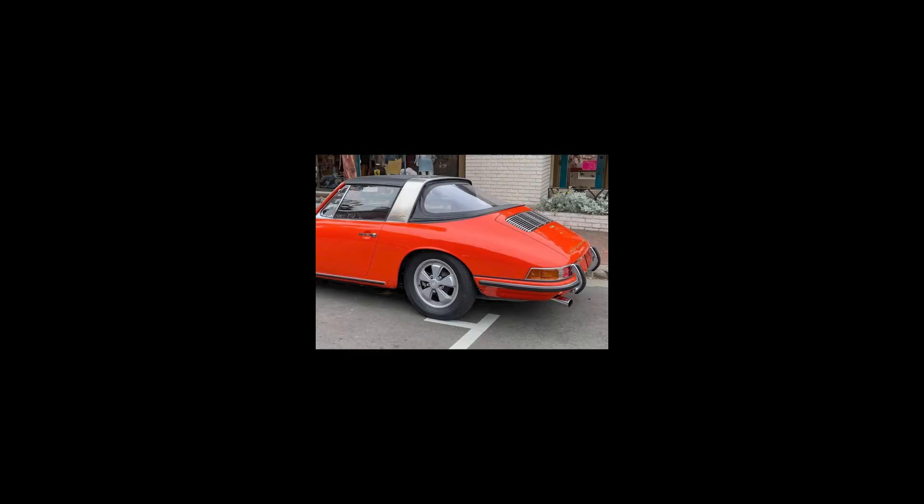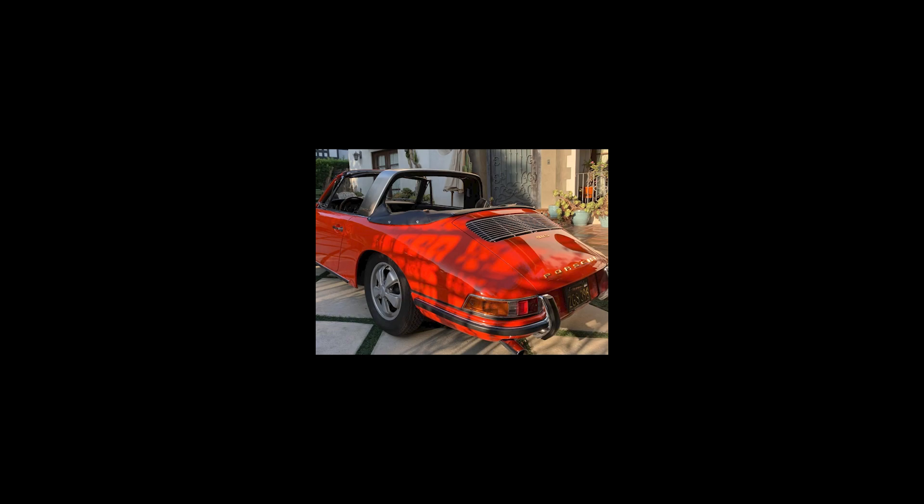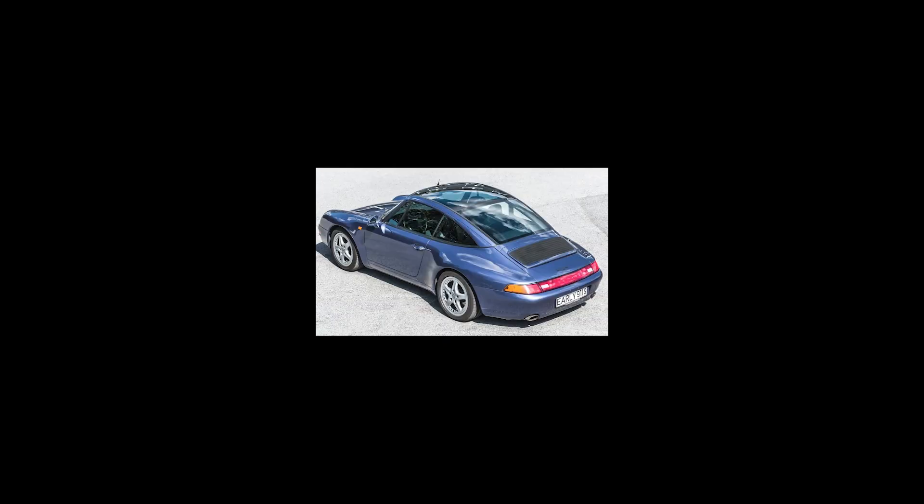On Bring a Trailer today, a black over black 2003 Porsche 911 Targa with 108,000 miles sold for $28,000. This 996 hatchback was a fair sale. Targas have taken different forms over the years. The original had a soft rear window, then came the wraparound glass. Beginning with the 993, this was changed to a sliding glass panel, and the 991 introduced another new style.